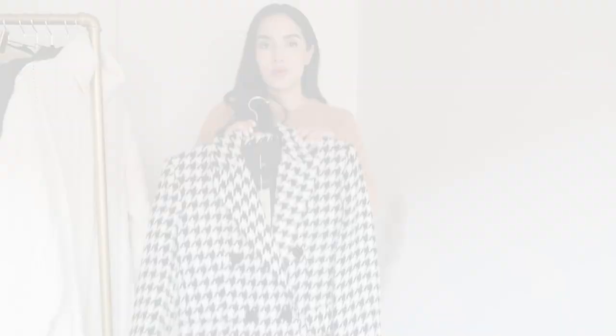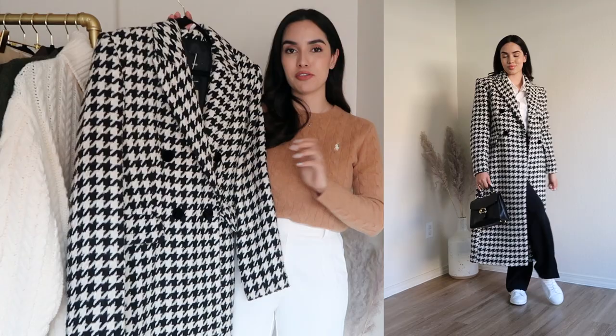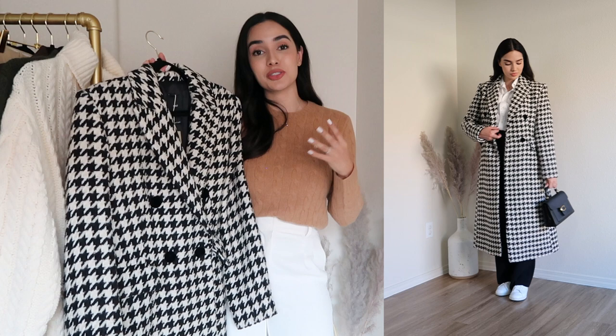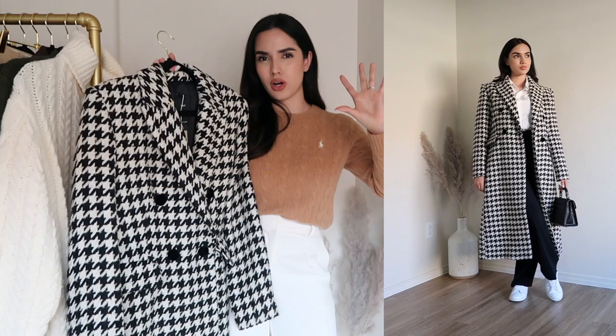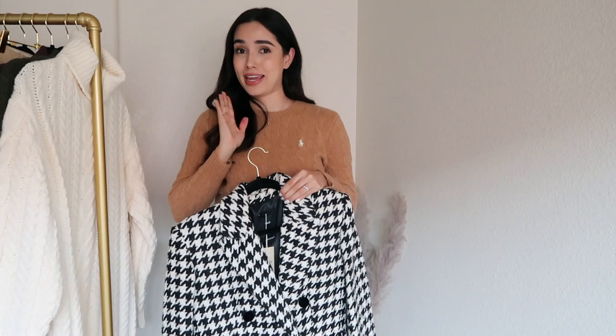One of my favorite items in this haul is this beautiful houndstooth coat from Mango. For the longest time I was looking for something like this and just couldn't find the right coat with this pattern. Everything I found either had the houndstooth pattern too small — so from far away it would look like a gray coat — or had an exaggerated pattern that doesn't look classic and elegant. When I saw this one on Mango, I fell in love immediately.